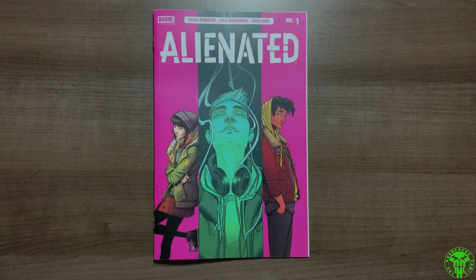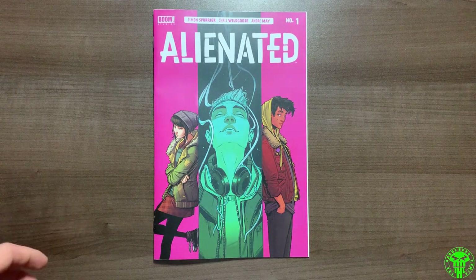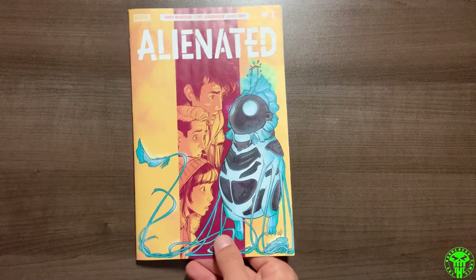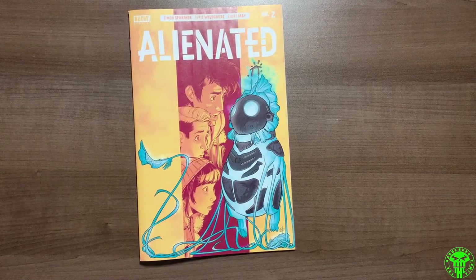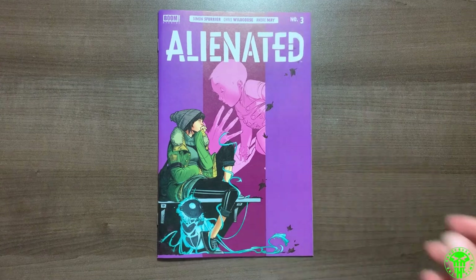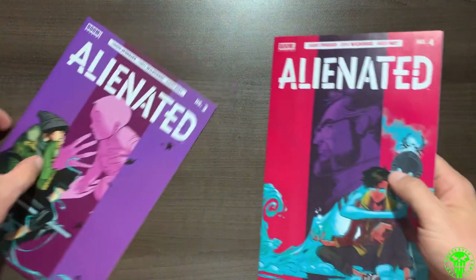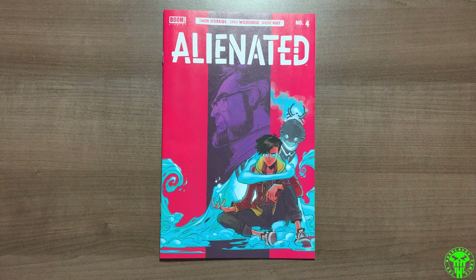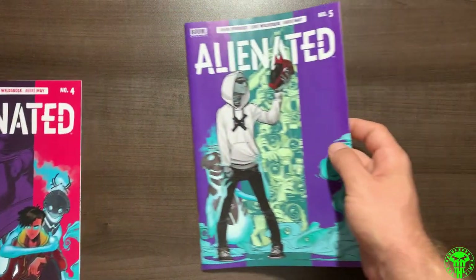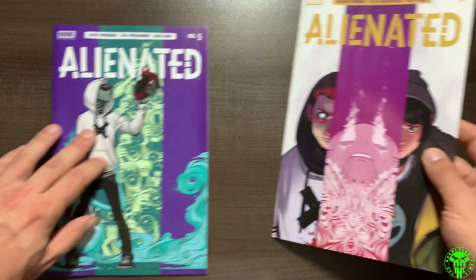So, a six-issue mini-series written by Simon Spurrier, artwork by Chris Wildgoose and Andre May. Alienated follows three characters — they're all named Sam: Samuel, Samir, and Samantha. You get introduced to them right at the start of the book. They are teenagers going to high school in the modern era. By the end of the first issue things really take a wild turn — they basically encounter this little robotic alien creature that really changes their lives.